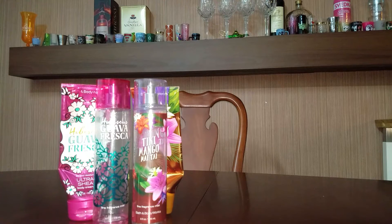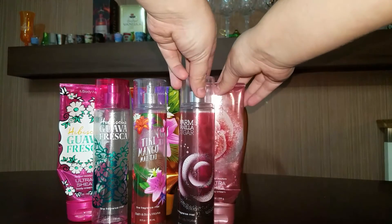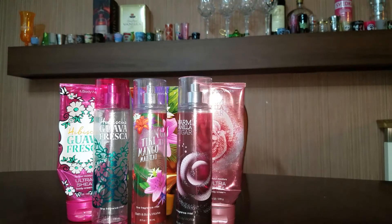A lot of these I would not repurchase just because Bath and Body Works has such a wide selection of items and there's just so much to choose from. Next I have the Warm Vanilla Sugar Body Spray and a lotion. I would repurchase that — that is one of my favorite scents.